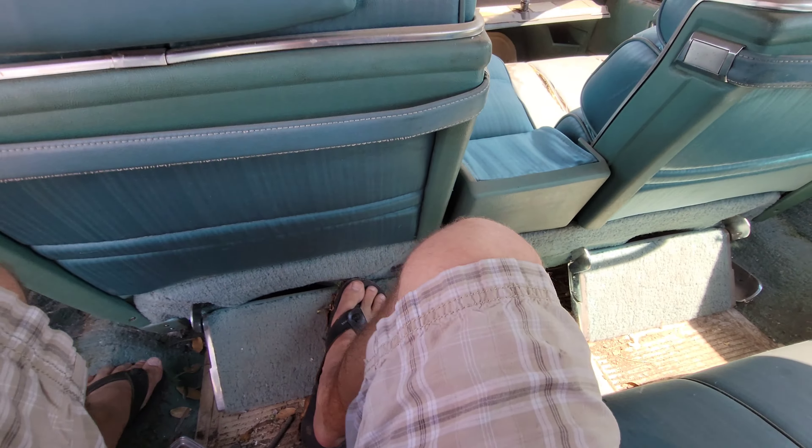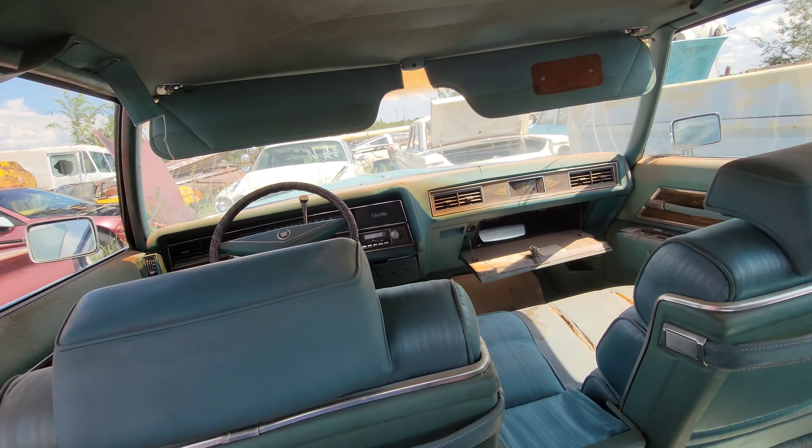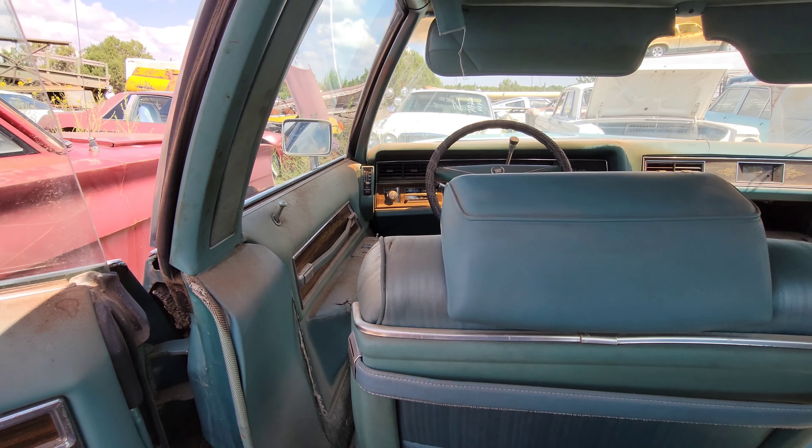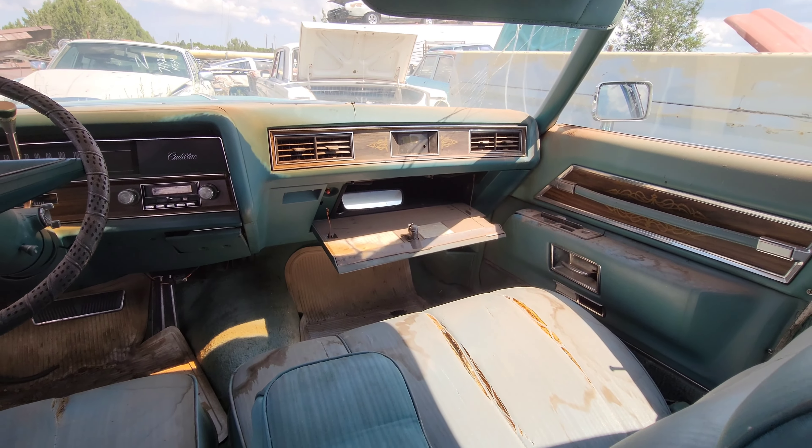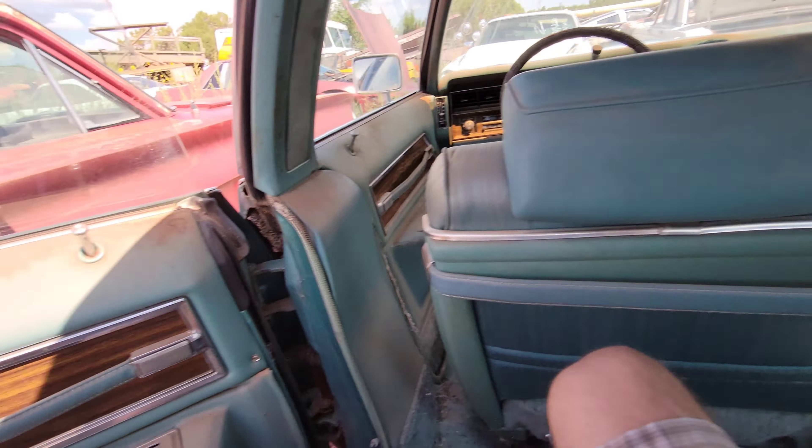So you can be chilling back here and put your feet up, literally. Looks like the wiper controls are on the door panel — how nifty. Huge glove box. Alright, let's check this thing out.